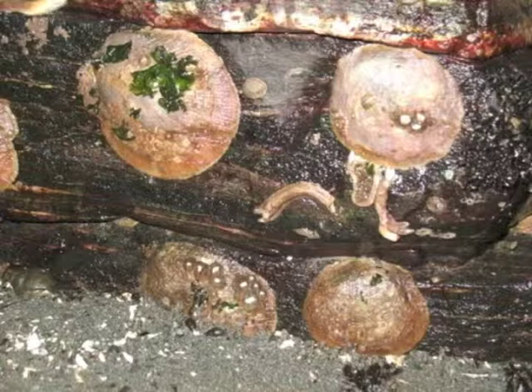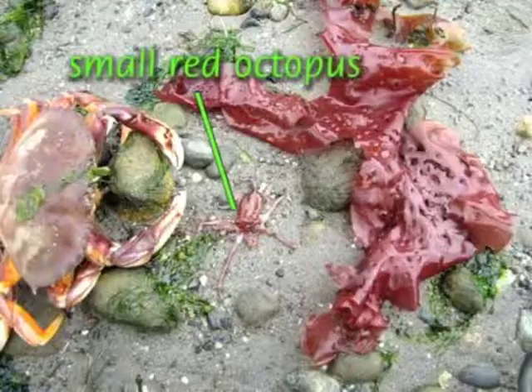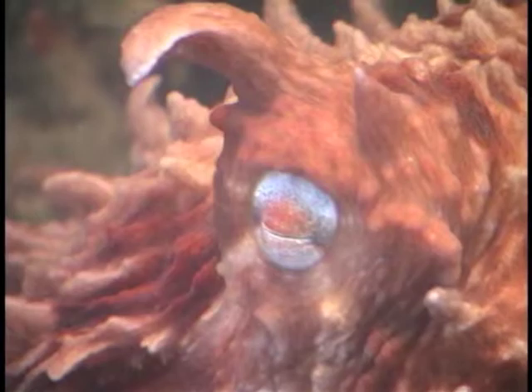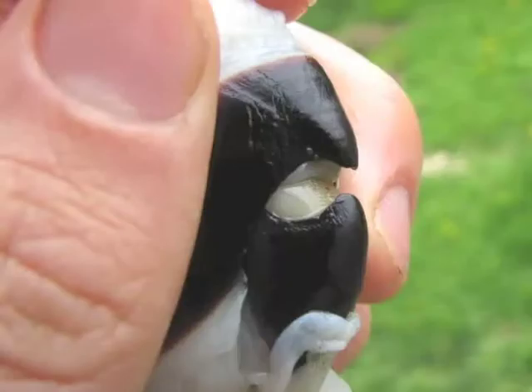The lucky beach walker may encounter our most impressive mollusks, the octopuses. Two species live in the Puget Sound: the small red octopus and the giant Pacific octopus are periodically found on the beach. Observe from a distance and don't harass live octopus. These are rather intelligent creatures with remarkable color-changing abilities and a beak as stout as a parrot's.